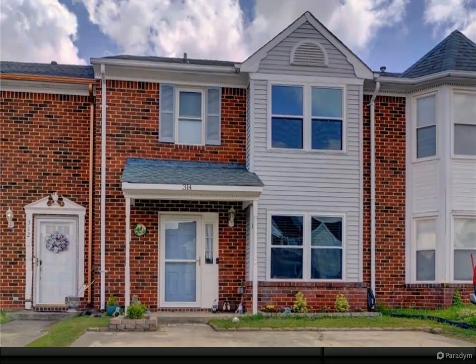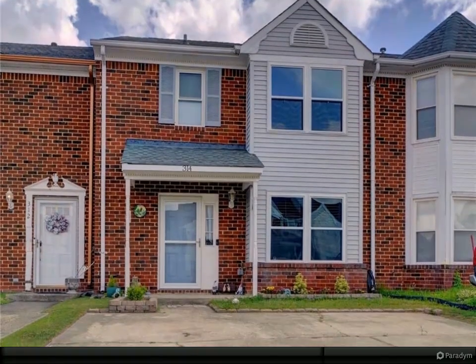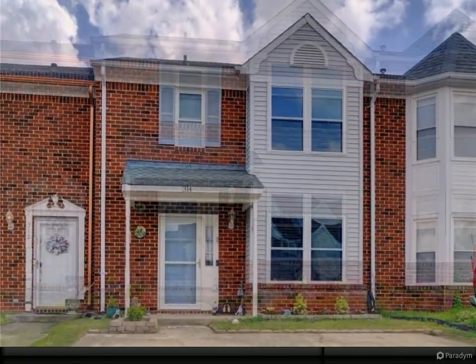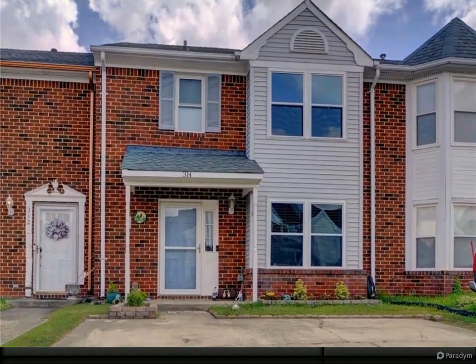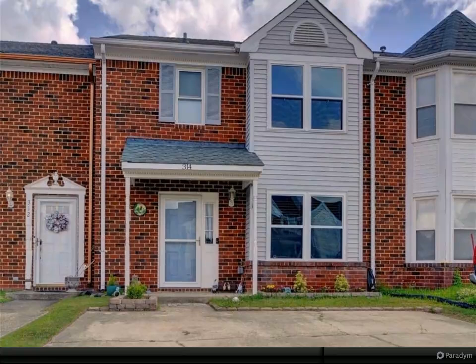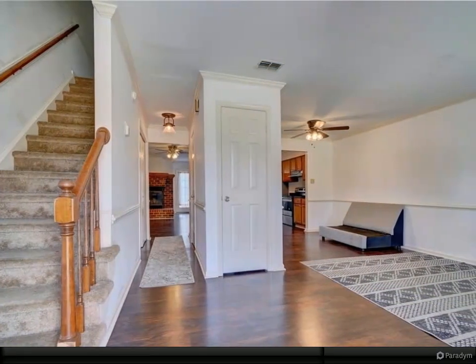Located on a cul-de-sac, this charming townhome exemplifies meticulous care. The open living area seamlessly flows into the kitchen, overlooking the expansive dining room. The fenced-in backyard, complete with a tranquil patio, offers an ideal space for outdoor entertainment.